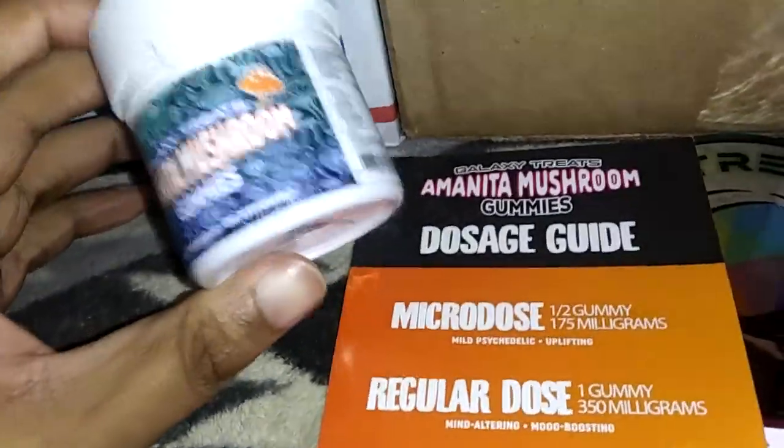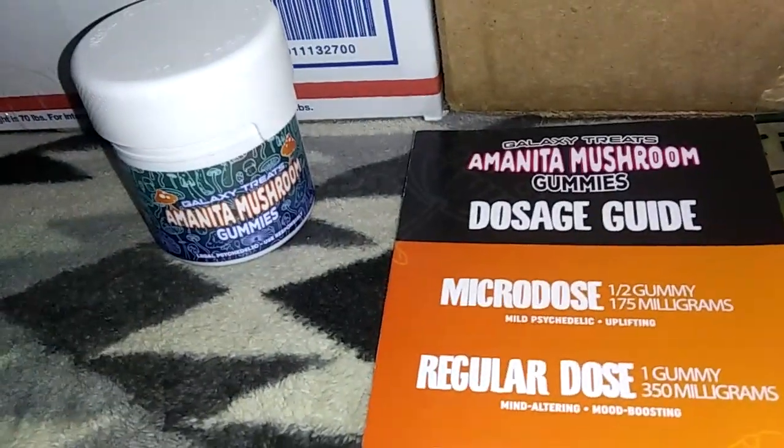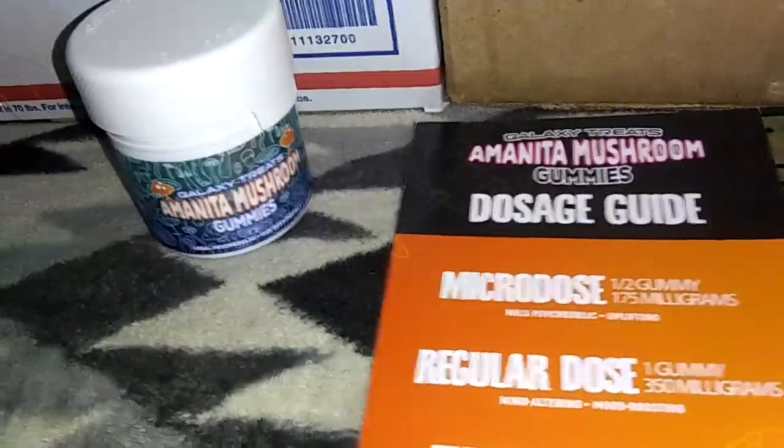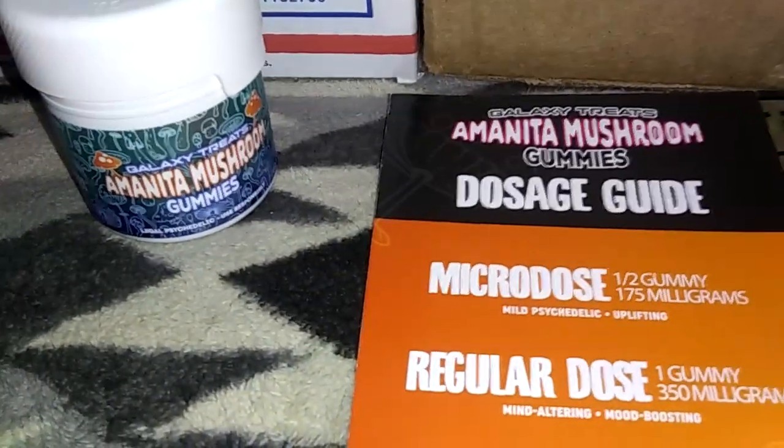I think this is just a good starter. If you get into mainlining this stuff I would definitely recommend going for different products so your money goes a longer way — you get more than just three gummies in a bottle. I usually just get a bottle that has ten, for example. I hope this helps — that's pretty much it. Take care, peace.